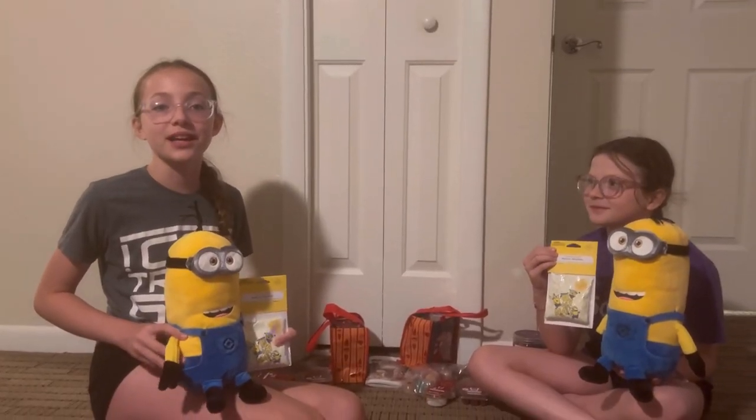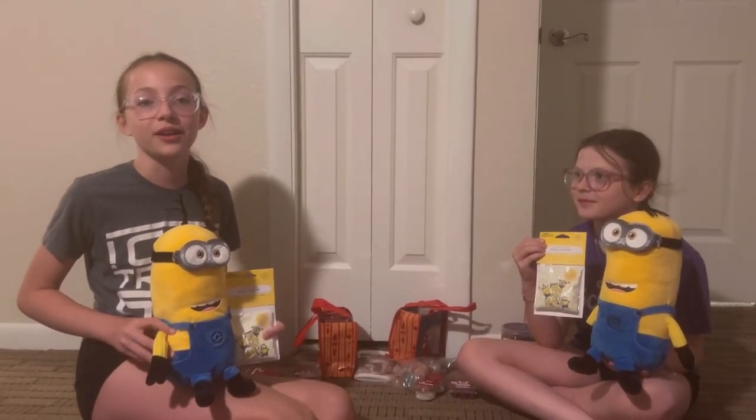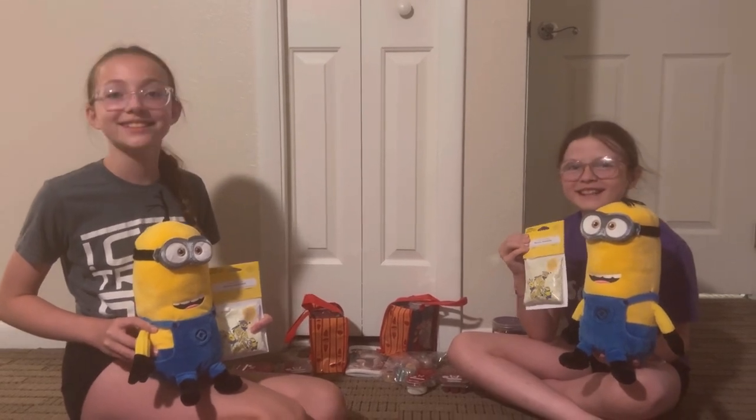We have a new partnership with NBC Universal Studios, so we all got Kevin Buddies. We also have a new Scentsy Go that's run by batteries or you can charge it.